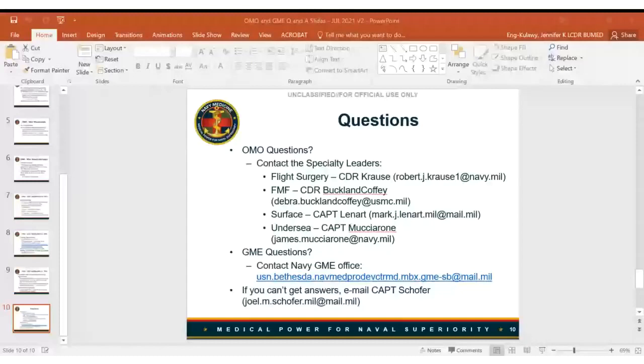Q: Since occupational medicine, preventive medicine, and RAM are all boarded under the American Board of Preventive Medicine with two years and the possibility of challenging each other's boards, can the policy of only applying to two specialties be changed — for example, ABPM with three locations on GME MODS? A: The answer is no. There are MODS limitations and multiple aspects to it. It's not easy to get there, but it's also not really necessary.